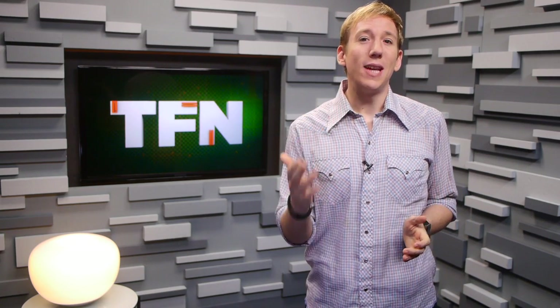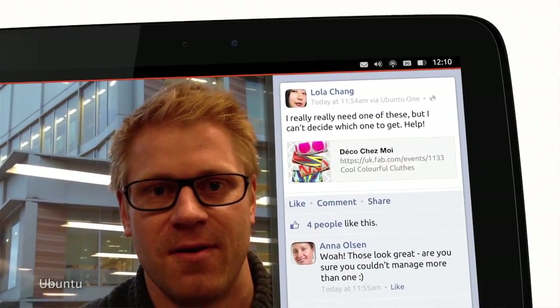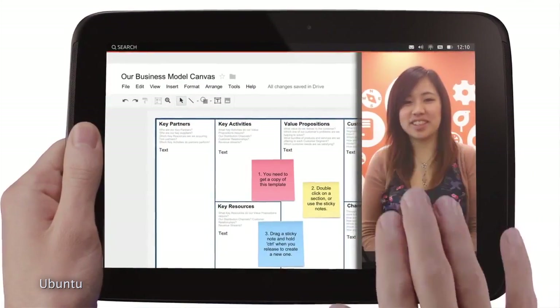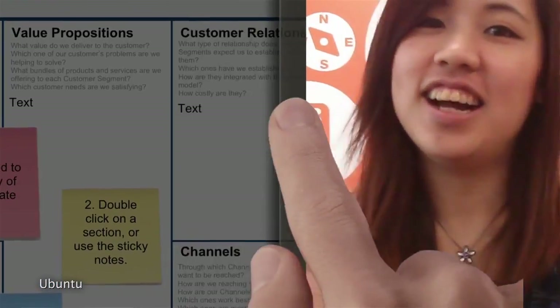The first new feature is a mode called Sidestage. And if you've used Windows' Snap View feature before, it may feel similar. With Sidestage, you can run apps in phone mode in a smaller window on the right. So if you're, say, Skyping with someone about a document you're working on, you can now work on it together using both apps at the same time on the same screen.